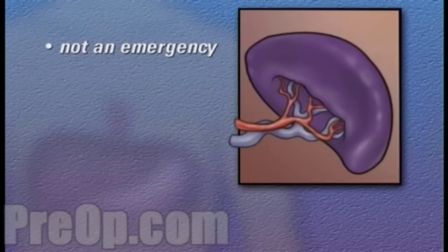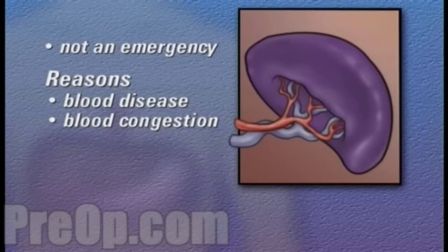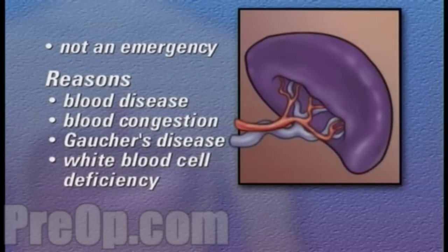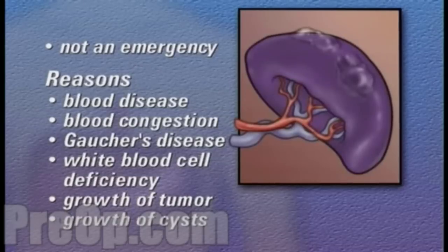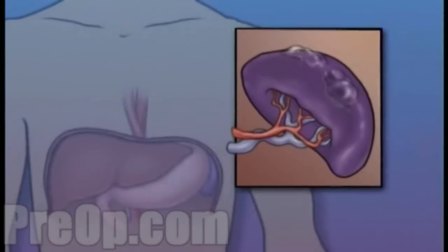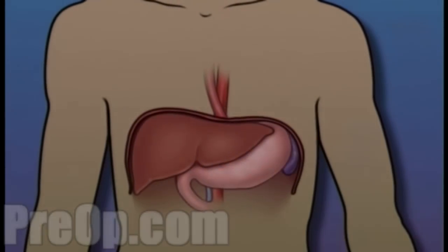This program assumes, however, that you are not currently in an emergency setting. In your case, the reason for removing the spleen may be to treat a blood disease, blood congestion, Gaucher's disease, white blood cell deficiency, the growth of a tumor, or the growth of cysts. Occasionally, the spleen is removed as part of an action taken to determine the best course of treatment for Hodgkin's disease.